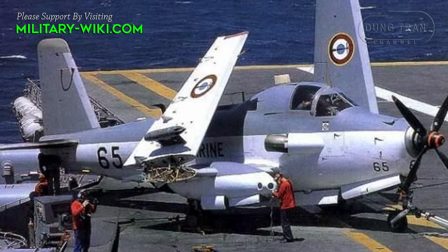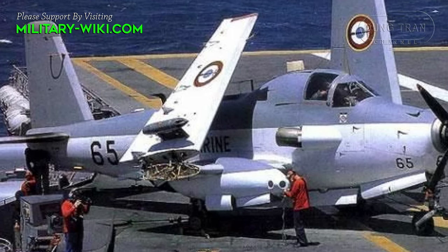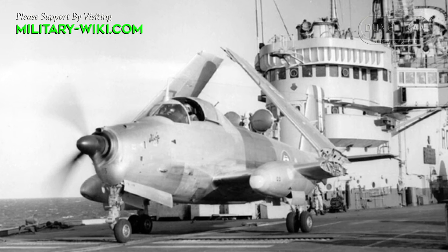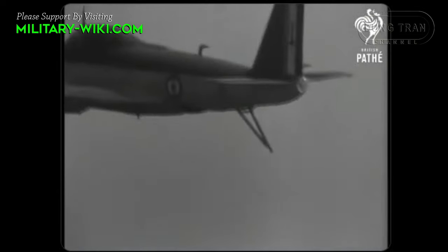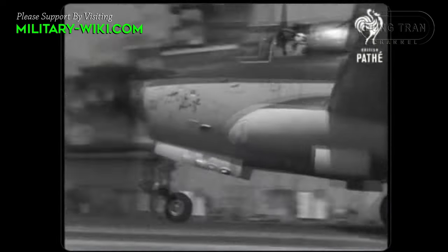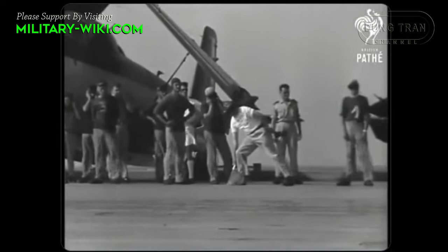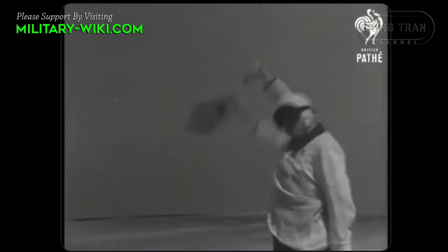The primary task of the Alizé was anti-submarine warfare. For this, it was equipped with a vast array of electronics and weapons such as radar, depth charges, sonobuoys, rockets, etc. It was designed for carrier operations — the wings can be folded up to reduce its size on the ground, and the arrestor hook can be seen below the fuselage. Furthermore, the big ventral radome in the rear fuselage can be retracted for take-off and landing.